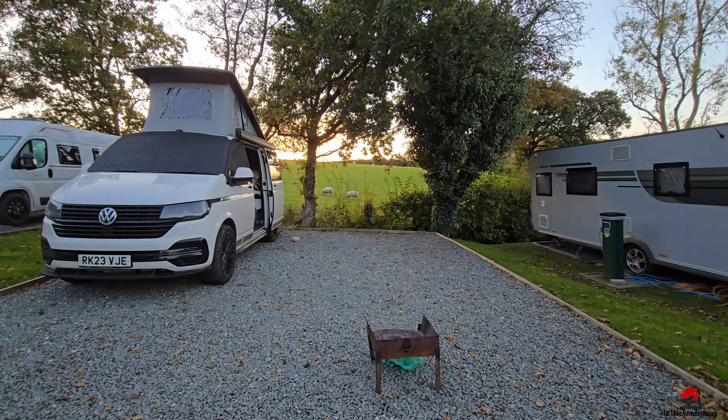Our pitch offered fantastic views of the sunset and we were lucky to have a big field behind the pitch with sheep grazing all day and night, and also a small stream running behind our car. It was a very peaceful and relaxing atmosphere, which is one of the things we appreciate the most while travelling with our campervan.